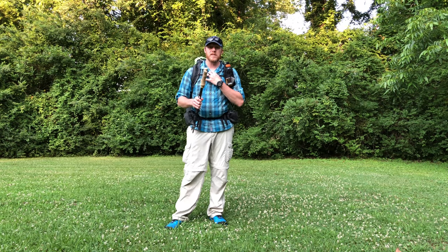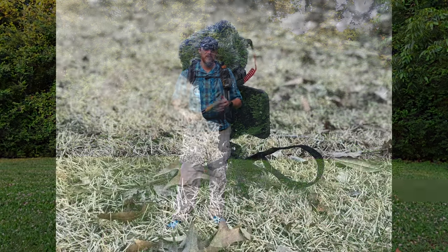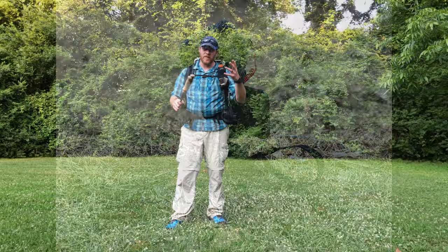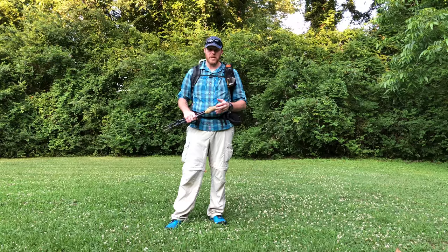One thing you won't see is the actual setup I'm using to film this video. It's my iPhone 8 Plus with a Magpul case. I have the UltraPod, a Ulanzi ST-03 smartphone mount, and the Rode VideoMicro, along with the affiliated patch cable and the Lightning dongle.